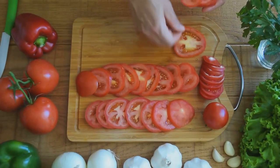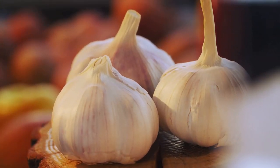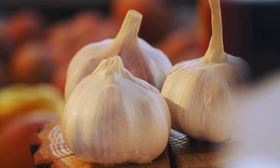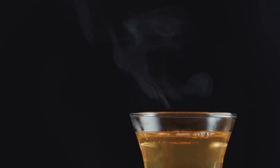Tomatoes bring the vibrant colour and the power of lycopene, promoting skin health and reducing inflammation. Garlic does more than fend off vampires — it's a powerhouse for your immune system with its allicin content. Last but not least, refresh yourself with a cup of green tea, rich in polyphenols to keep your brain sharp and your body serene.